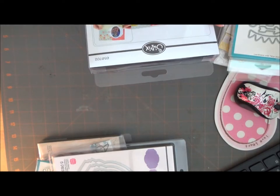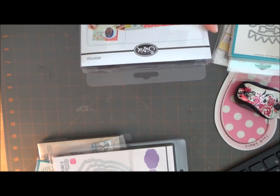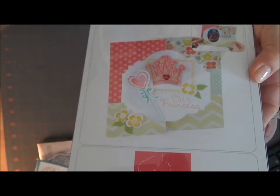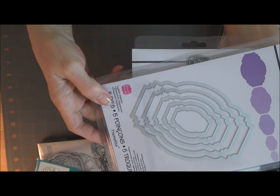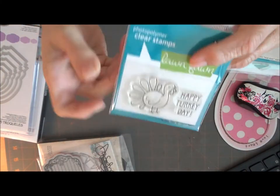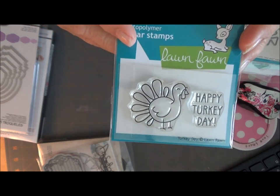This is a Movers and Shapers Majestic Flip It card die, and I bought the die to go with it. I also bought this little Lawn Fawn stamp — Happy Turkey Day — because that's what I always say, so I wanted to use that for Thanksgiving cards.